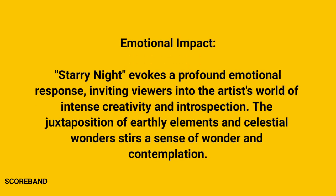Starry Night evokes a profound emotional response, inviting viewers into the artist's world of intense creativity and introspection. The juxtaposition of earthly elements and celestial wonder stirs a sense of wonder and contemplation.